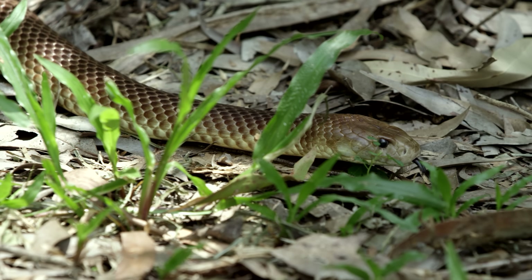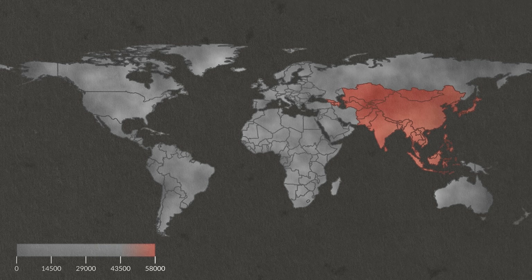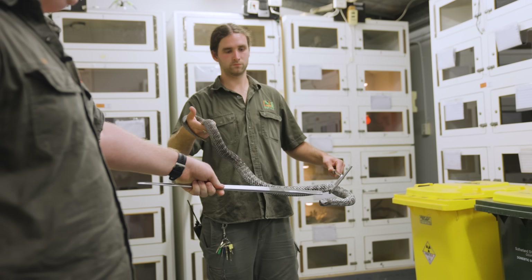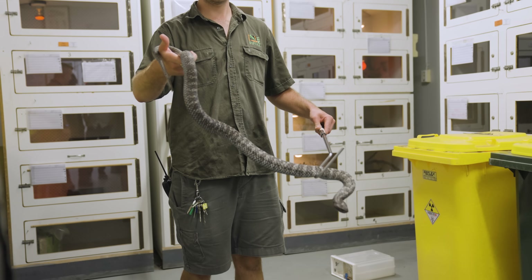In Australia, we lose one to three people per annum to snake bite. Internationally, estimates by the World Health Organization are 120,000. Not only do we have some of the best antivenom products anywhere on the planet, but we have a federally funded antivenom program, which means no matter who you are, you get antivenom for free.